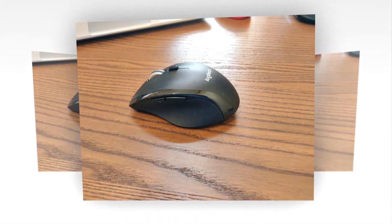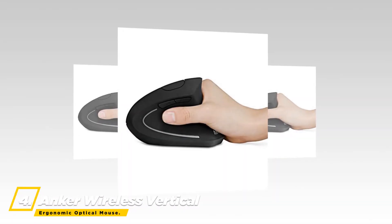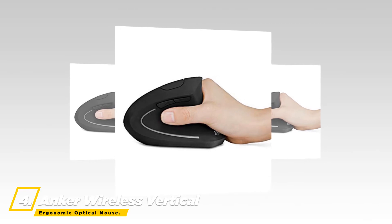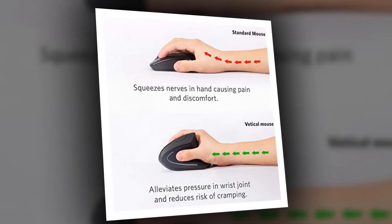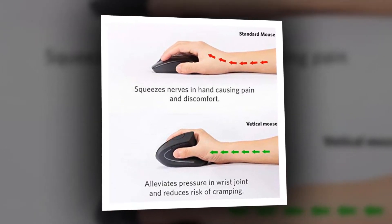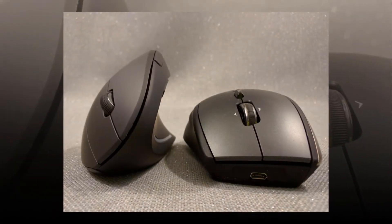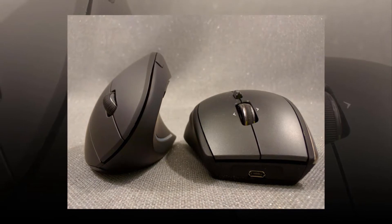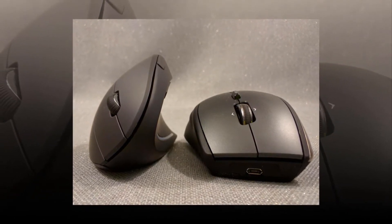At number four, the Anker wireless vertical ergonomic optical mouse allows for smoother, more comfortable movement and less strain. The ergonomic design encourages healthy handshake wrist positions as well as arm postures. It offers 800, 1200, and 1600 DPI resolution optical tracking technology, giving you more sensitivity than standard optical mice for smooth and precise tracking on a variety of surfaces.